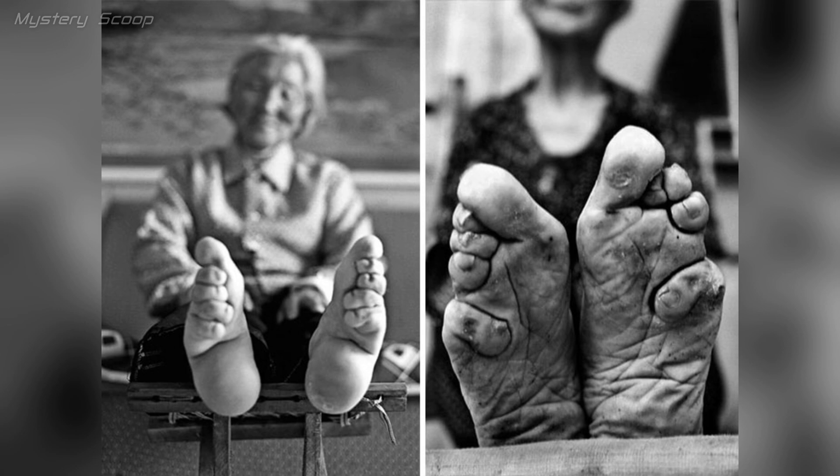The 10th century Chinese tradition of foot binding, known as lotus feet, entailed binding young girls' feet to prevent growth. This practice was driven by the desire for petite, curved feet, which symbolized beauty and status in ancient China, especially in marriage prospects. It involved tightly binding and bending the toes beneath the sole for a smaller appearance.